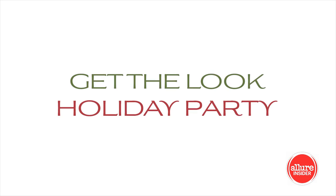I love the holiday season. Here's a makeup look that I created to bring a little glam to the holiday parties.